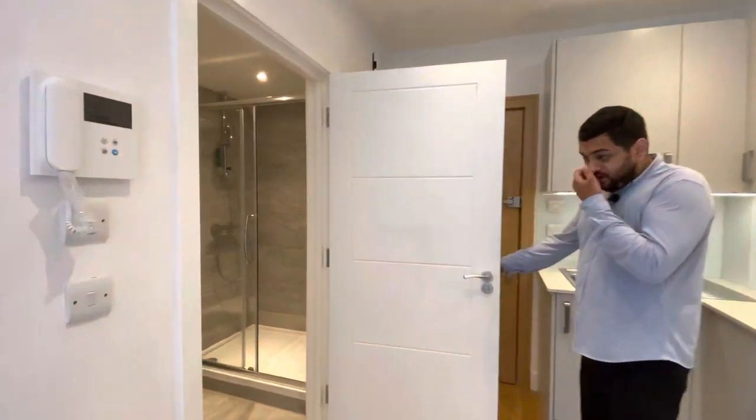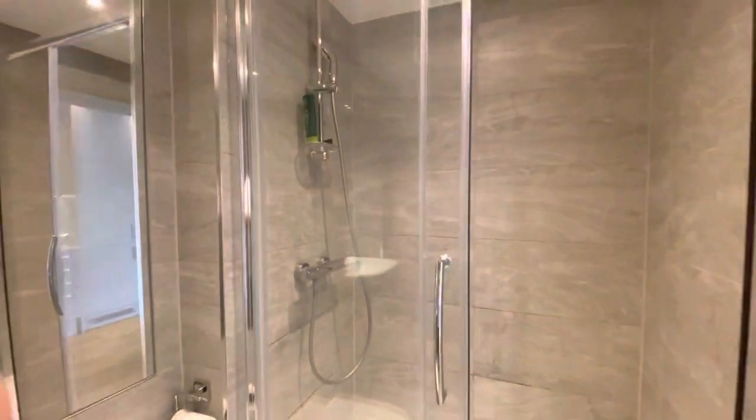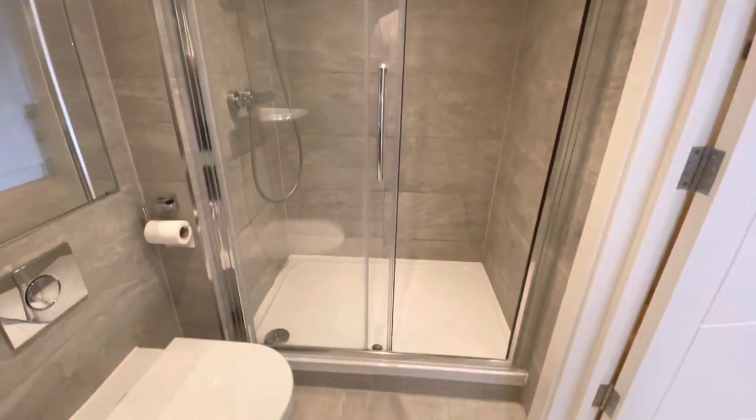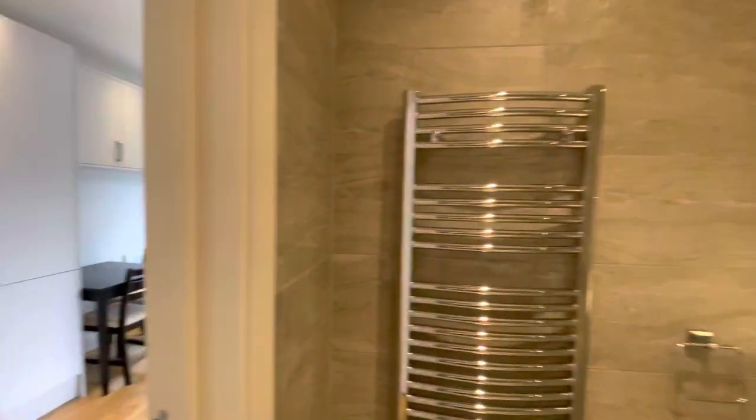Through to the bathroom, you've got a large bathroom here on the right hand side of the property, with a large shower and WC. You've also got storage on top behind the mirror cabinet and a heated towel rail as well.